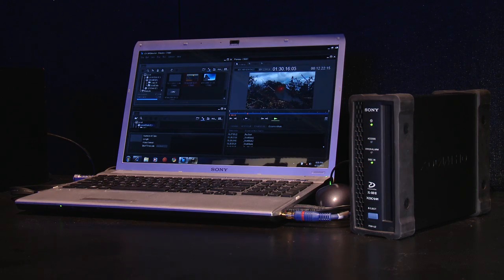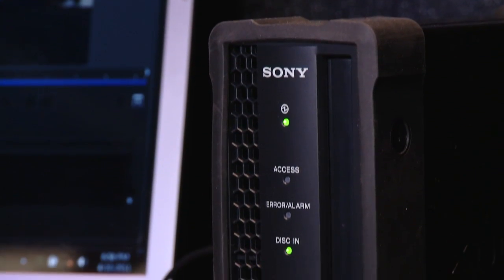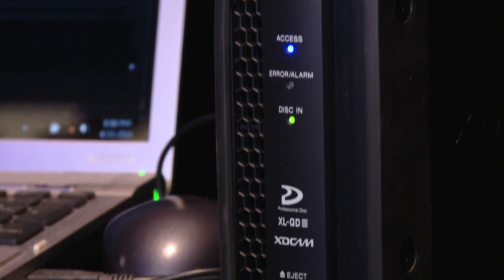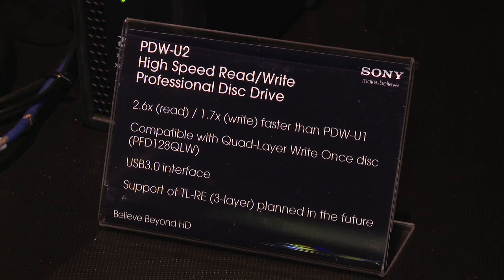Chris, how is the PDW-U2 different from the PDW-U1? Well, the PDW-U2 is different in the following respects. First of all, it's almost twice as fast as the PDW-U1 at 300 megabits per second, to be able to read stuff faster off of XDCAM disks. It also can use our higher capacity write-once 128 gigabyte disks that are upcoming, as well as our 100 gigabyte triple layer disks that are also coming. And in addition to the new media, it'll also work with our older 23 gig and 50 gig media.